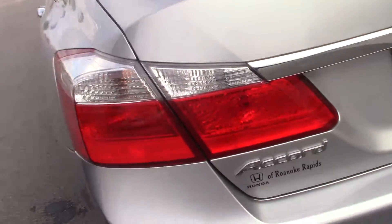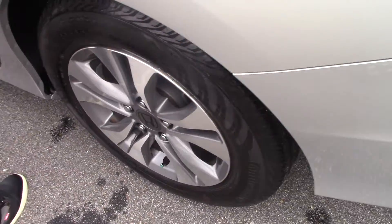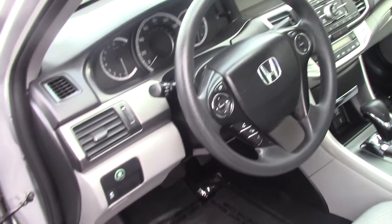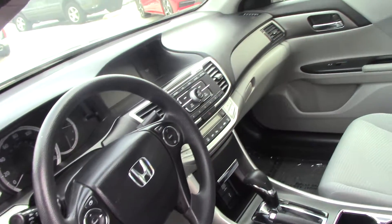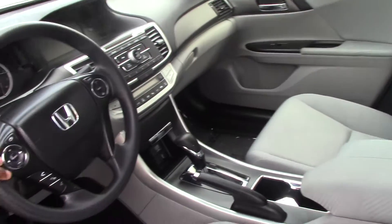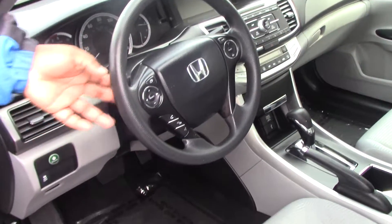The Accord does come standard with a backup camera. You do have power windows, CD, FM, AM radio, and auxiliary. It is Bluetooth capable. You have hands-free cruise control and audio control located on the steering wheel.